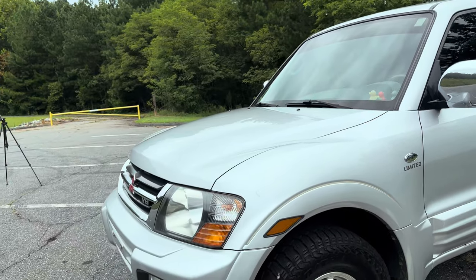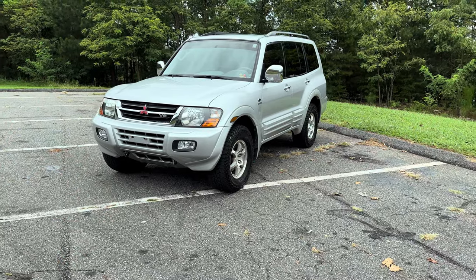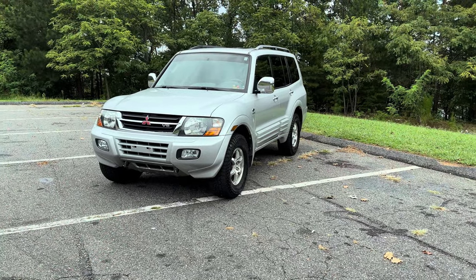This is going to be the start of the series for the Montero. I hope you guys like and subscribe, follow for more content, and I'll see y'all on the next one.